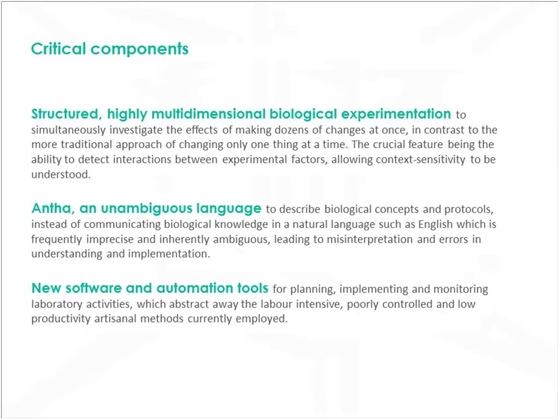This means doing lots of simultaneous experiments. Many people do use multifactorial methods, but often just for process factors, looking at a handful — time, temperature, pressure, 3, 4, 5 variables. We have now pushed the envelope to beyond 30 factors, including genetic factors, at the same time. That has taken a lot of automation to be able to do those complex experiments. It's also meant that we've had to develop an unambiguous language to describe the biological protocols and workflows that we use. We call this language ANTHA.